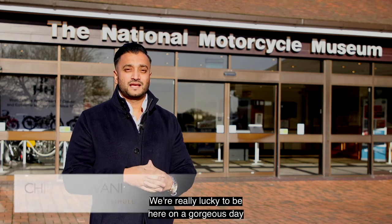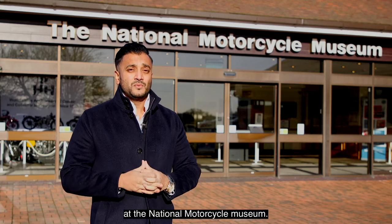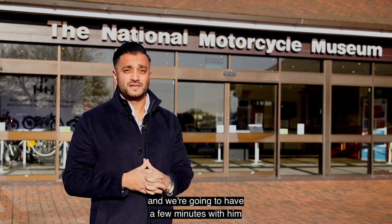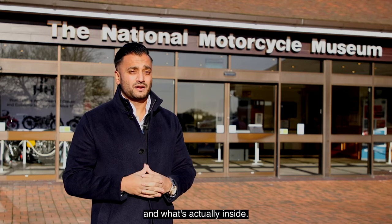Hi, Chirag here from Finding Country. We're really lucky to be here on a gorgeous day at the National Motorcycle Museum. We're here to see James Hewing, who's the museum director. We're going to have a few minutes with him to have a bit of a chat about what's going on and what's actually inside.